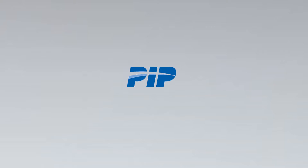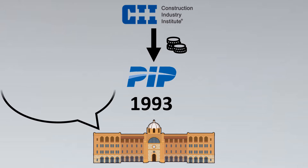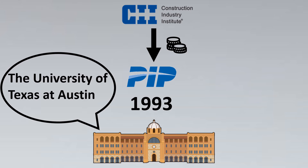One of the standards that really caught my attention were PIP standards. PIP stands for Process Industry Practices. They were founded in the year 1993 and are an initiative funded by CII, the Construction Industries Institute. They are based at the University of Texas, Austin — one of the best universities in the world.